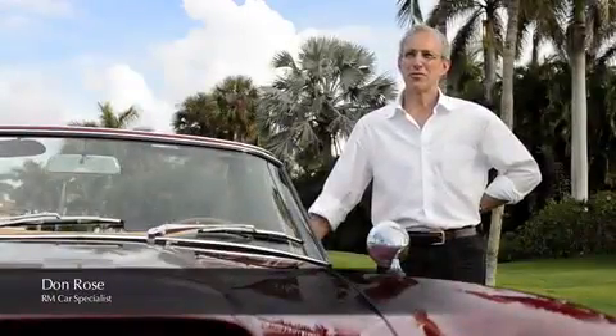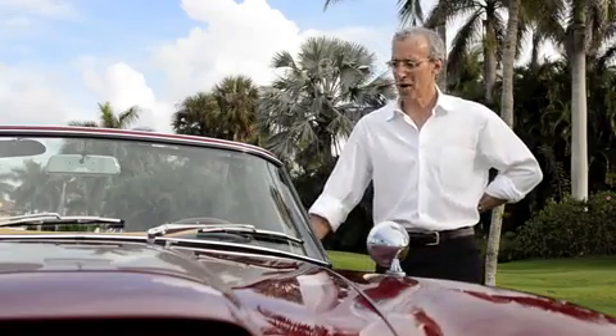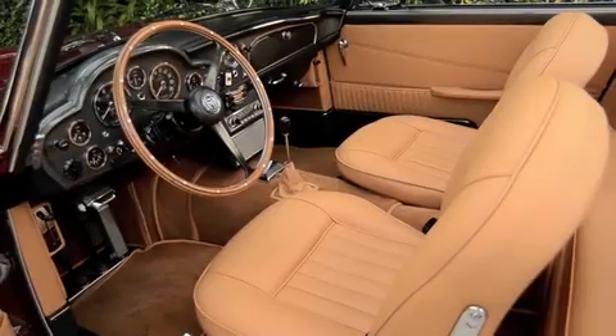An Aston Martin DB5 should be near the top of anybody's list of desirable GT cars from the 1960s. The rarest of the rare, then, of course, are the open convertibles — as this lovely example in peony red, tan Connelly leather, Camel Wilton carpets. Lovely, lovely combination.